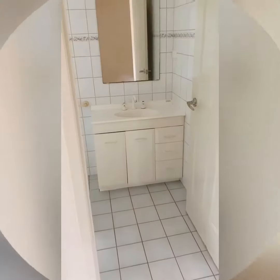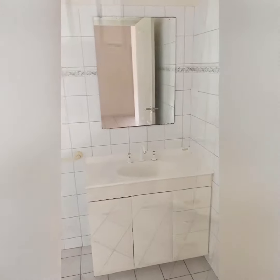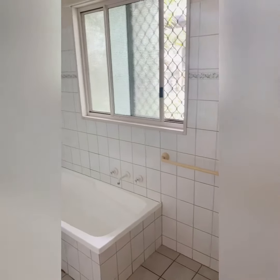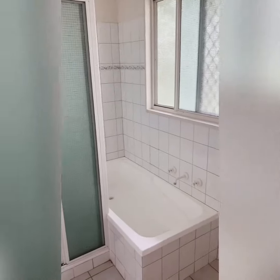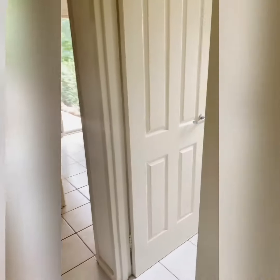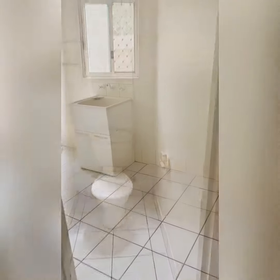This cozy authentic bathroom offers both bath and shower options. Another great feature of this property is the separate toilet bathroom.